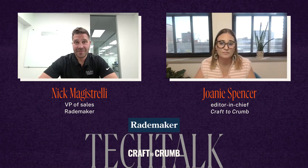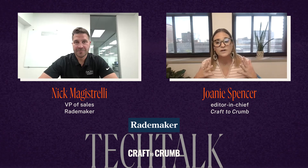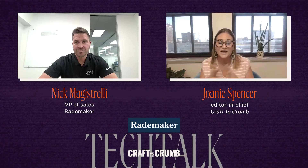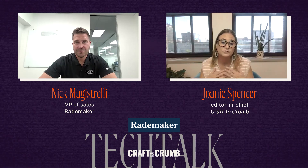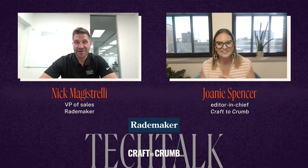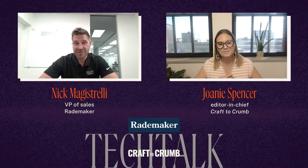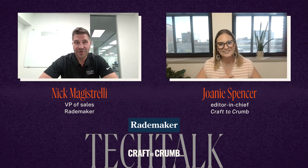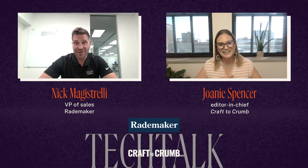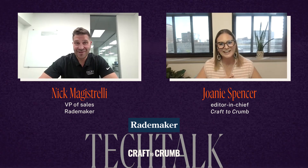Nick, thank you so much for taking time to talk to me about Rademaker and Radini and what you have to offer mid-sized bakers. I think it's so exciting, and I appreciate everything you're doing to help the industry grow. Thank you, Joni. Myself and all of Rademaker are very appreciative of you and Craft to Crumb. We think you equally have something special and unique that the industry needs. With the creative minds at your company, we're all benefiting from that. It is always a pleasure talking to you.